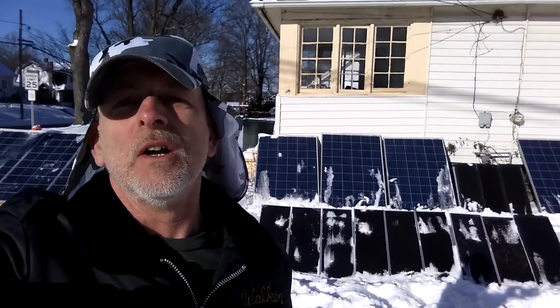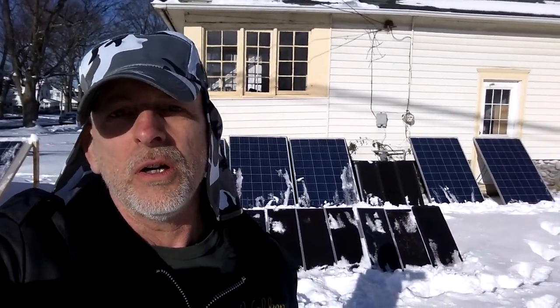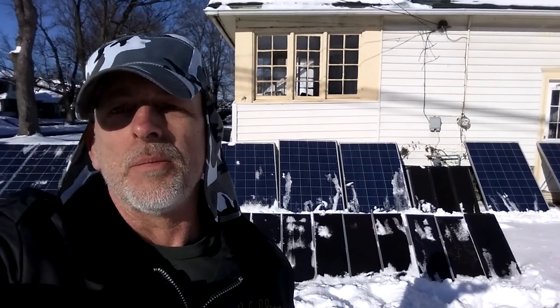My hand is cold. This is beautiful — this is the part that I love the most: a lot of snow and the solar panels cleared off.